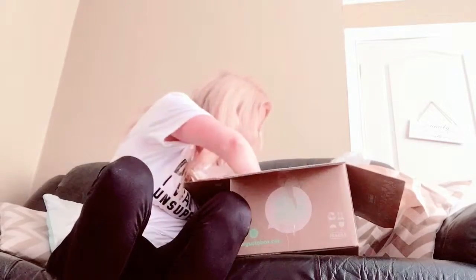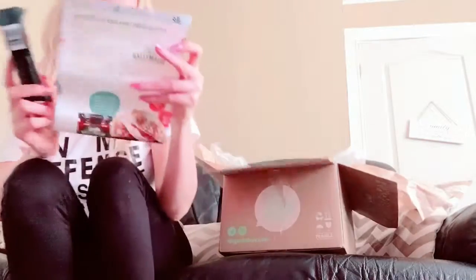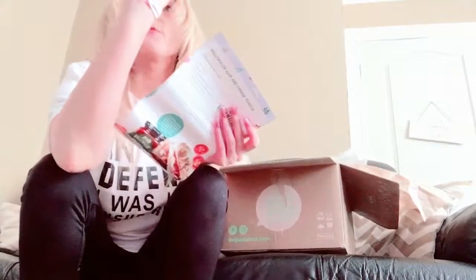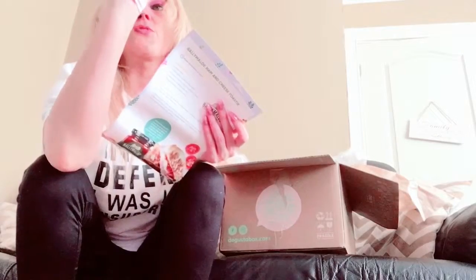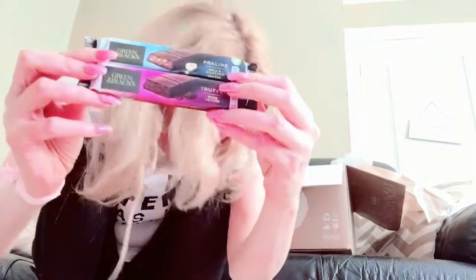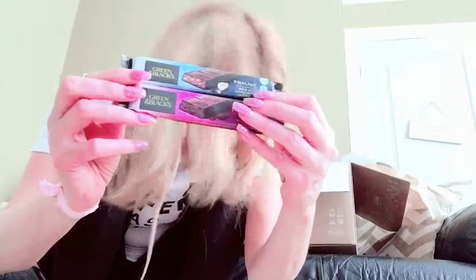Next up — here they are, it's a Kind bar. I've had these before, they cost £1.35 and they come in different varieties, but this one says dark chocolate nuts and sea salt. That sounds tasty. And then there's Green and Black chocolate, which I'm sure most people have heard of. Lots of treats in this box — lovely jubbly. They cost £1.89 each.